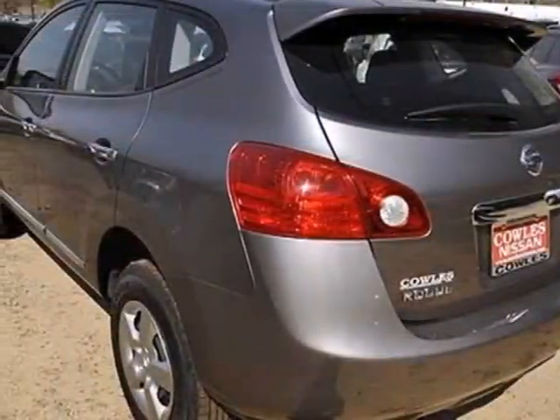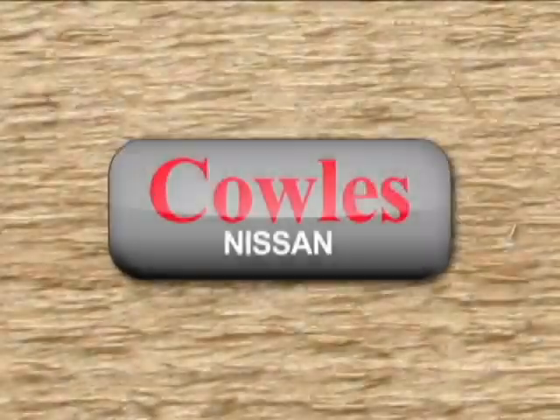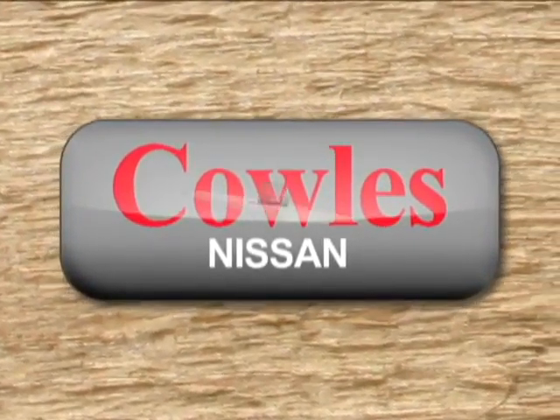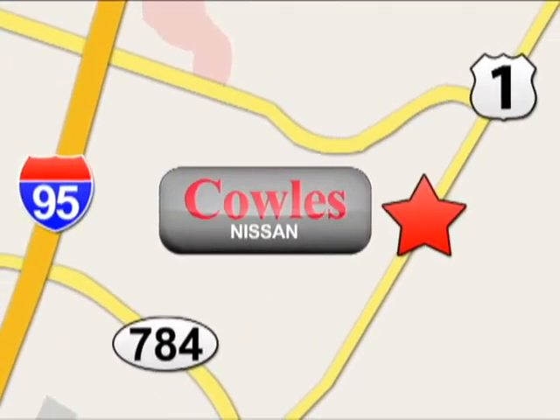Start a loving relationship with your vehicle. Drive off in this Rogue today. You're not just a number at Kohl's Nissan, you're a family member. We're conveniently located at 14777 Jefferson Davis Highway in Woodbridge.